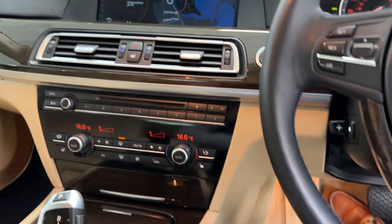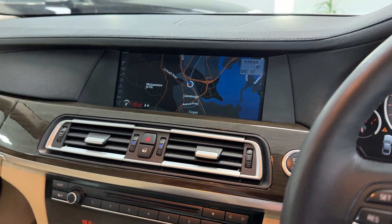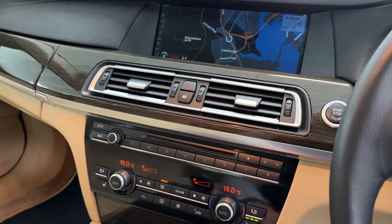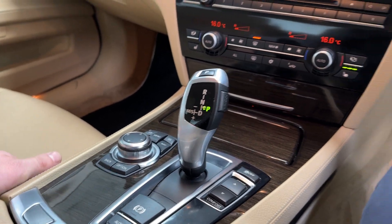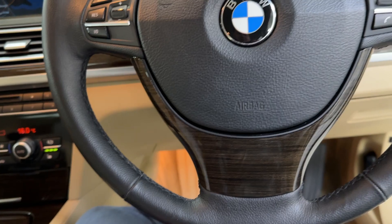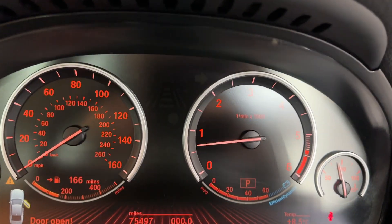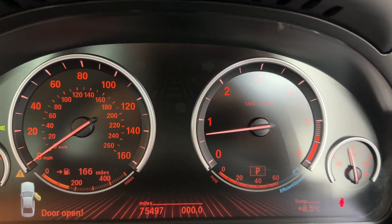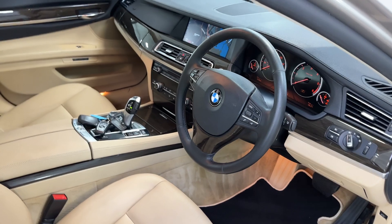It has push-button start, satellite navigation, heated seats, climate control, and the BMW iDrive system, along with lovely wood trim carried on the wheel — a very unusual option that really does work well. The car has electric memory seats and has covered 75,497 miles from new. It also has automatic headlights.